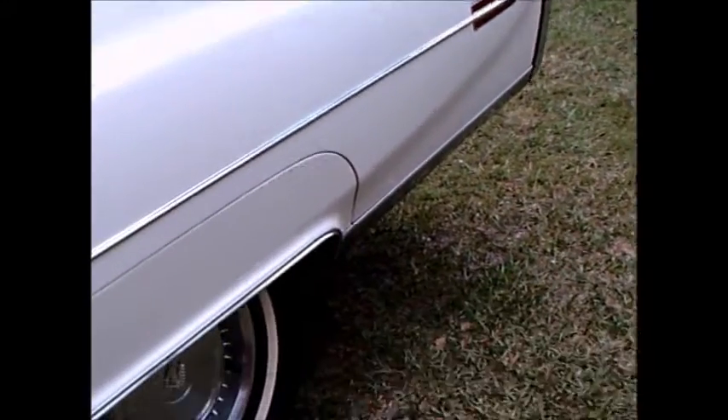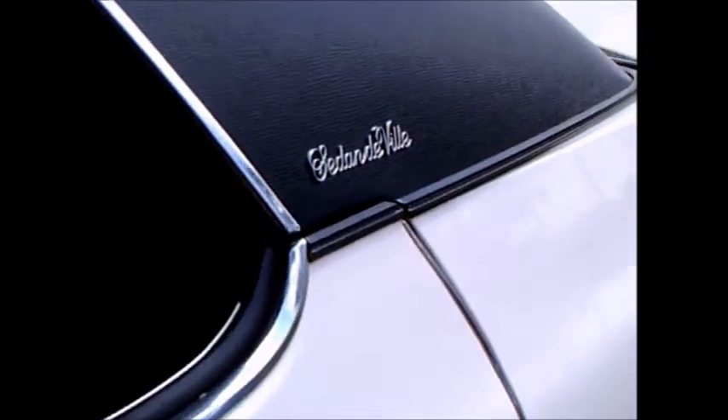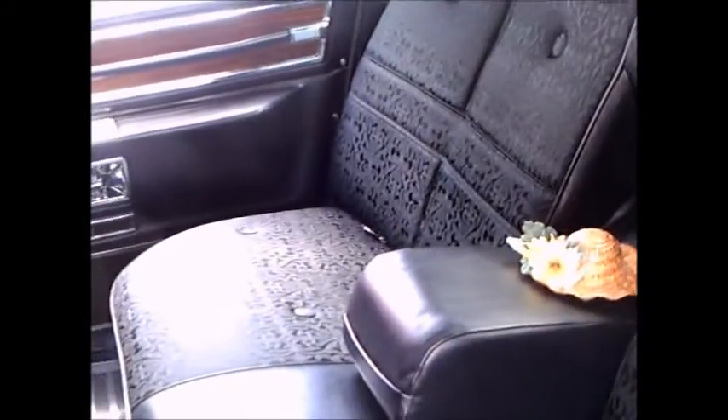The horsepower of the engine was cut to 220. Of course, they were preparing for unleaded gas, which had become a reality in 1975.